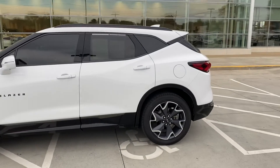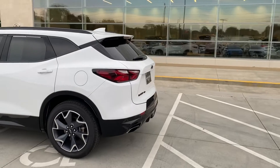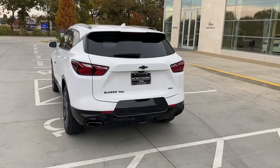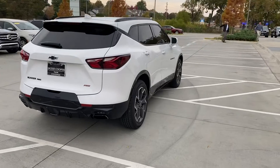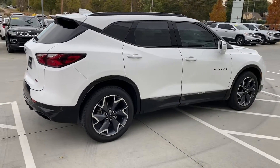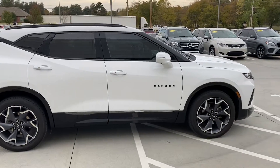Great looking vehicle. It's an all-wheel drive, the RS model. I always like to get out here and do a walk around as opposed to just pictures.